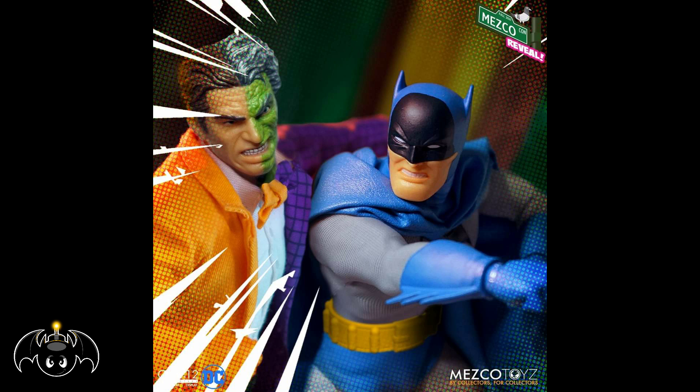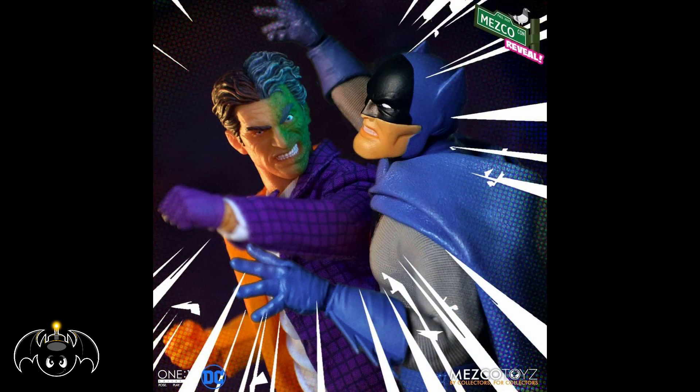Something I'm especially stoked about is it seems we're getting a two-pack of a very classic Batman and a very classic Two-Face. A lot of people don't necessarily like the Mezco flair they give their figures and sometimes want that more classic comic book look, and this seems to give us that. It's really clean, very old school, very unique. That Two-Face with the orange and purple suit with the half-green face is so iconic. It's a perfect type of two-pack, and I'm definitely going to have to pick that up.